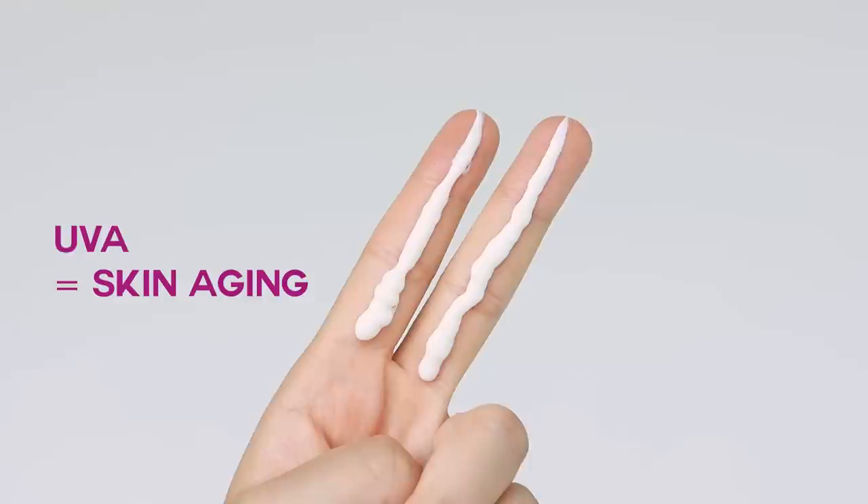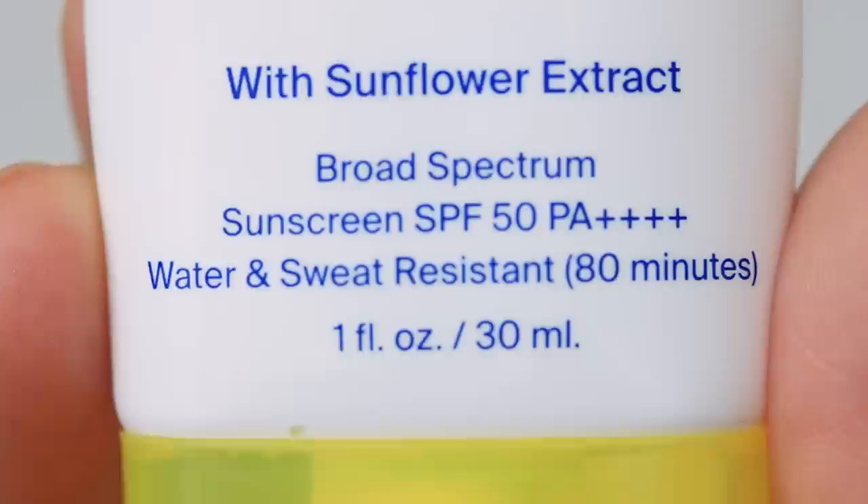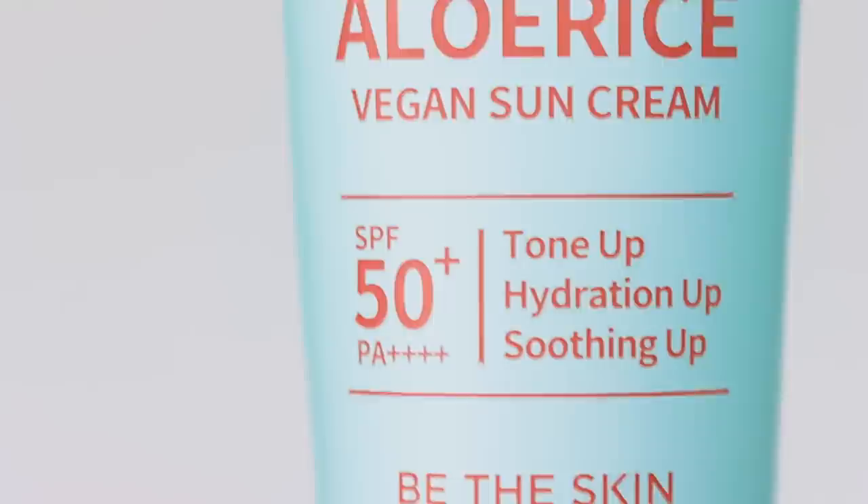How do you choose the best sunscreen? First, look for one that provides full spectrum protection, meaning it protects against both UVA and UVB rays. UVA rays can lead to skin aging and contribute to skin cancer, while UVB rays primarily cause sunburn. In the US, look for 'broad spectrum' on the label; in Korea, a system called PA measures UVA protection, while SPF measures UVB protection — so make sure Korean sunscreens have both SPF and PA.